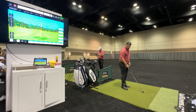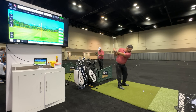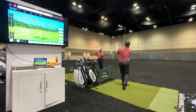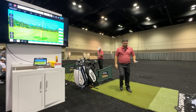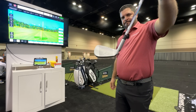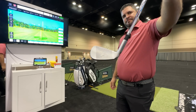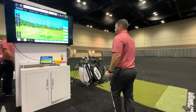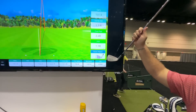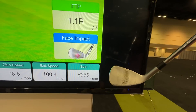They have it linked up using an iPad with an HDMI cable running to the TV. We're hitting in an indoor environment. After Alex hits his shot, we'll come over with the club so you can see where it struck the face, and then we'll do a side-by-side comparison.